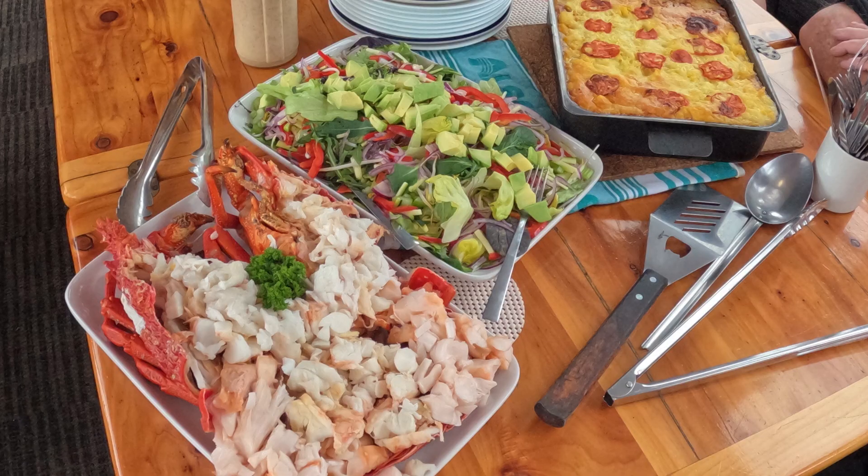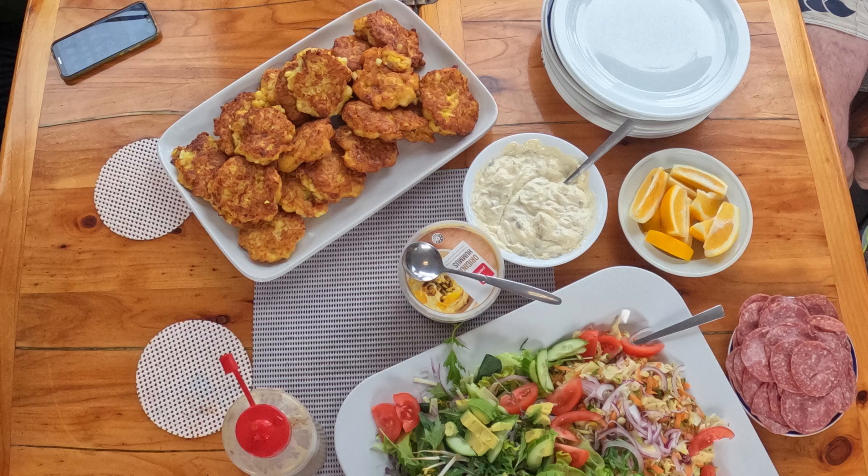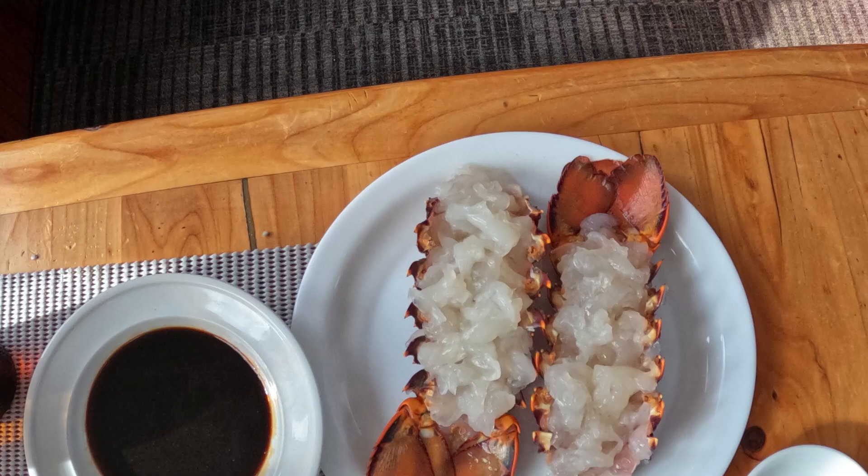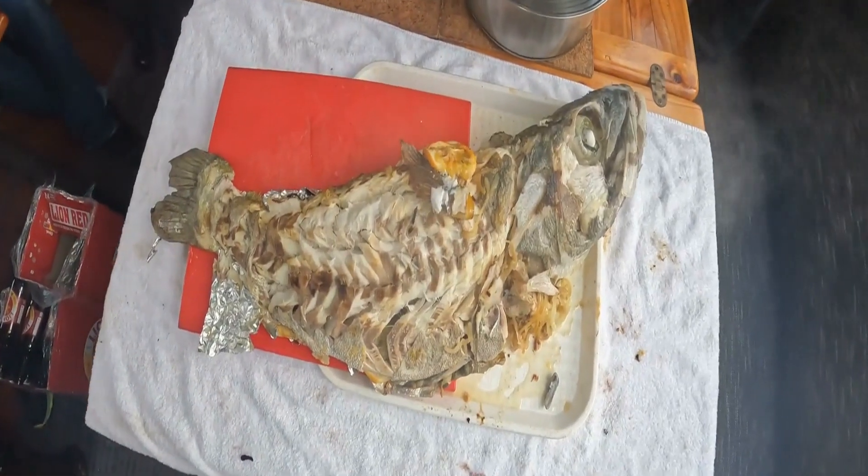One thing that I never grew tired of was the food. Chef Jackie was more than happy to cook whatever we caught that day, so everything was always fresh.